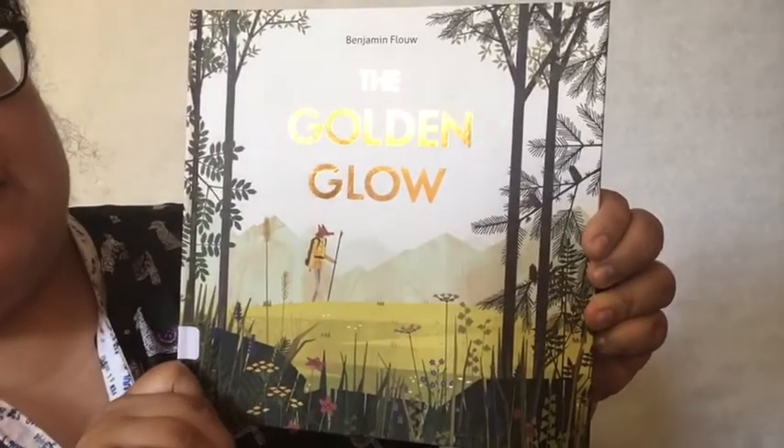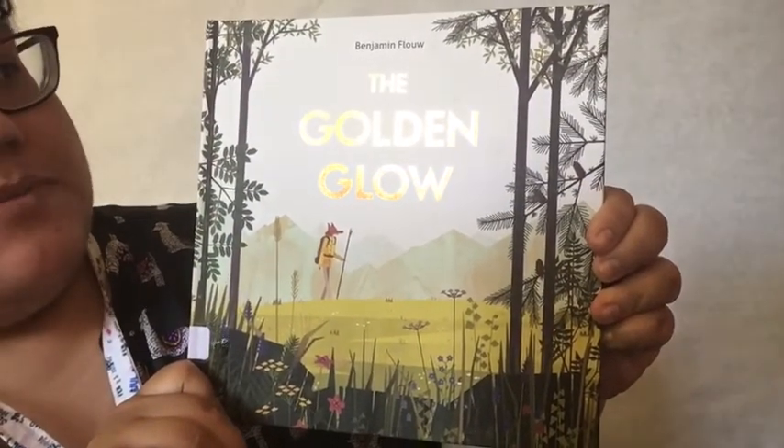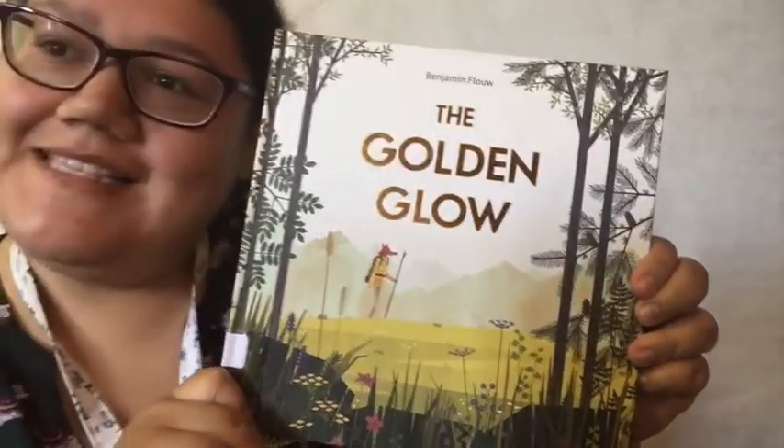Hello everyone, this is Miss Gabby. If you're following along with our 2020 Summer Reading Program, dig deeper. This is week three and our theme is nature and botany. So today we are going to be reading The Golden Glow by Benjamin Flo. Let's get started.